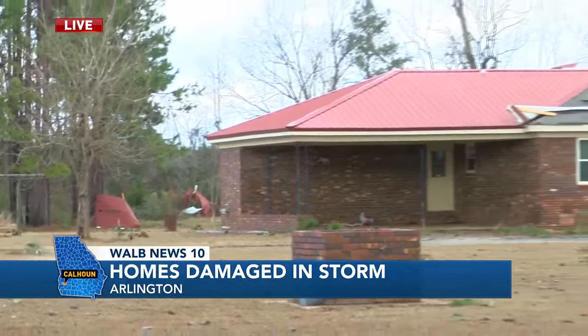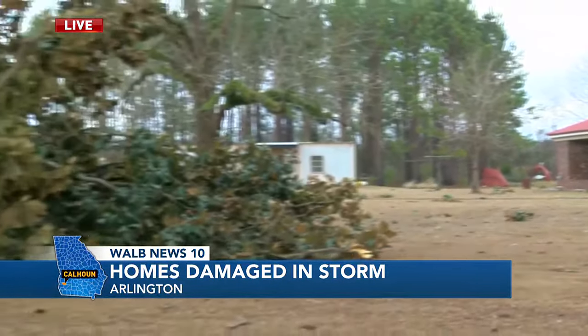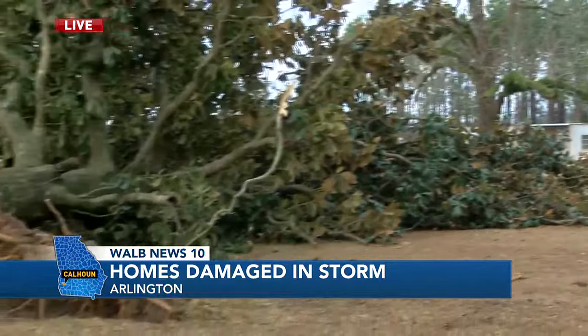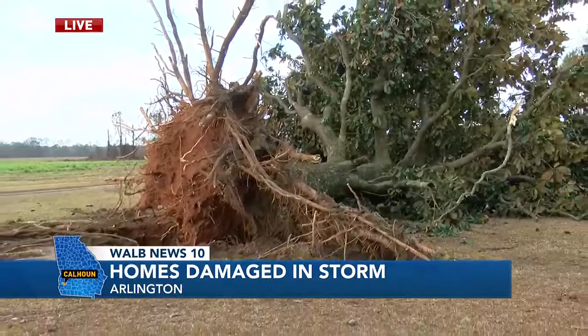If you take a look, you can actually see an oak tree, which kind of shows the powerfulness of that wind that came through here. This oak tree got knocked over and it's just laying here inside of the yard.